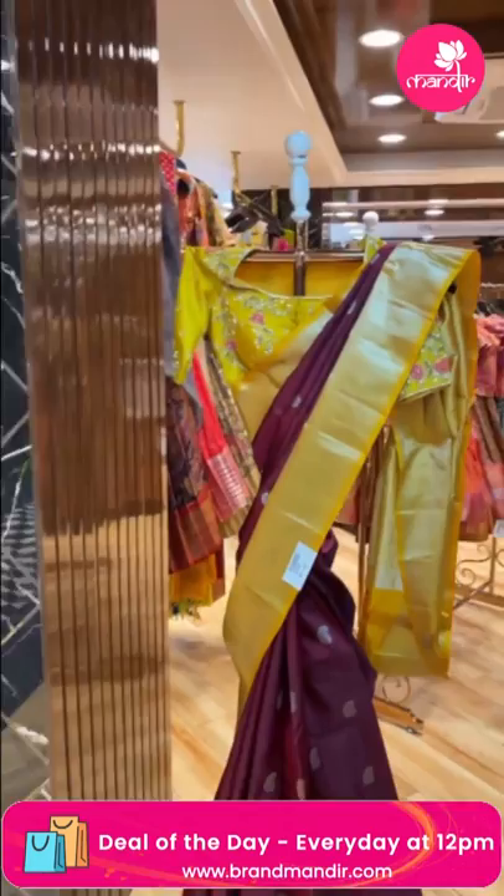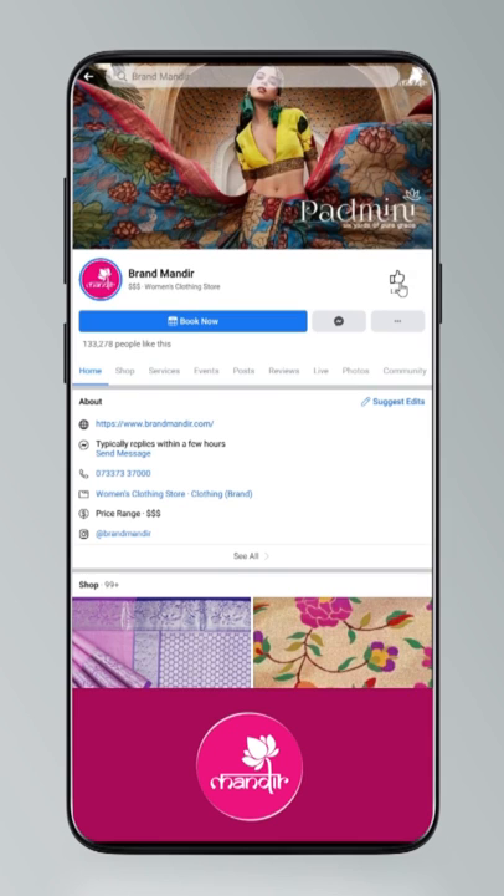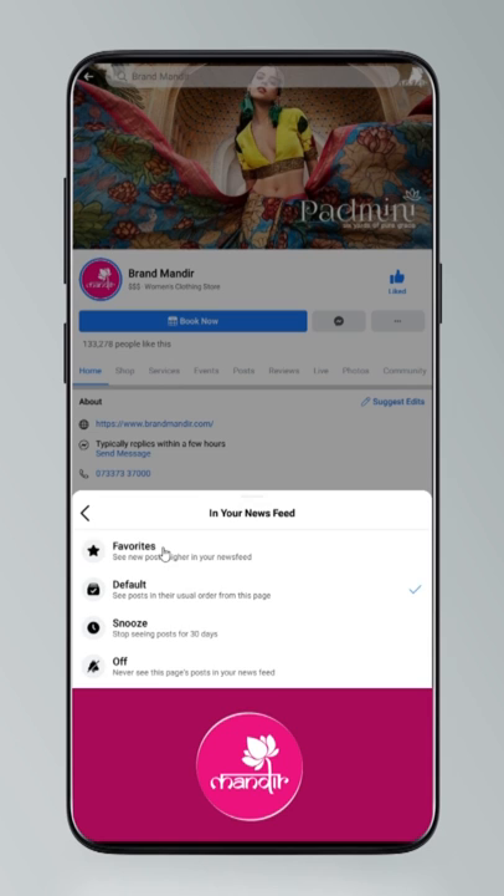To get updates, click on settings and go to manage follow settings. Choose favorites for newsfeed, standard for posts, and all notifications for videos and live videos.